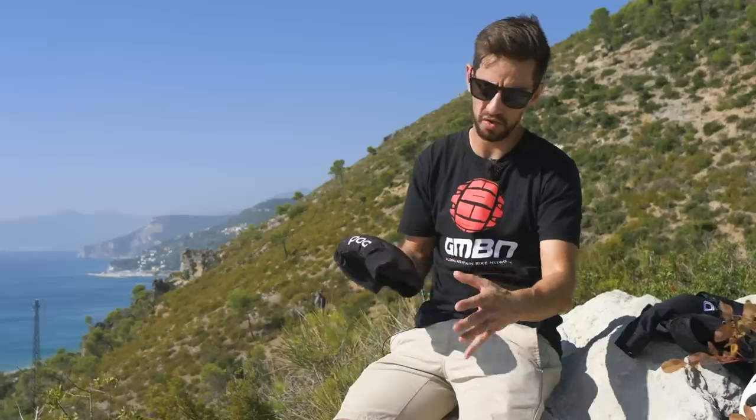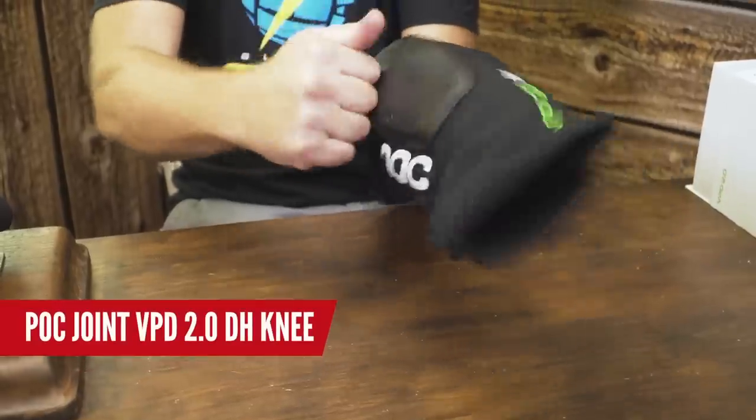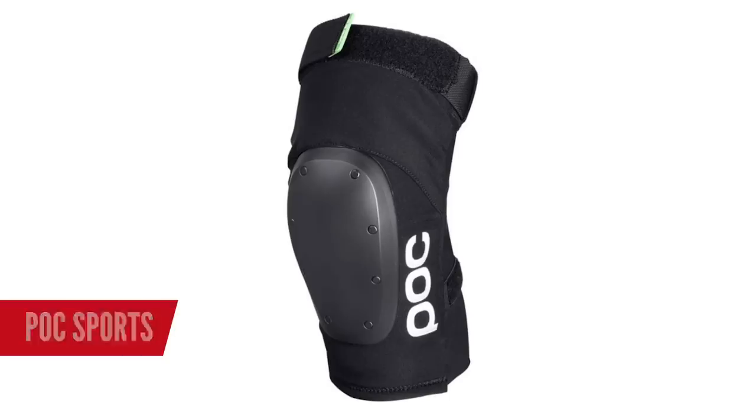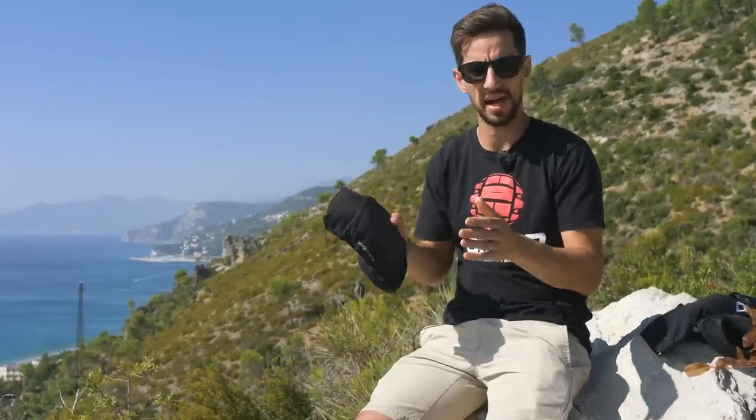You can get knee pads that go longer down the front of your shin — great for more coverage. For me they're a bit hot for the type of riding I do, but if you're riding downhill, freeride, or skatepark, that might be a good option. You can even get knee pads with material inside that will stiffen up on impact.